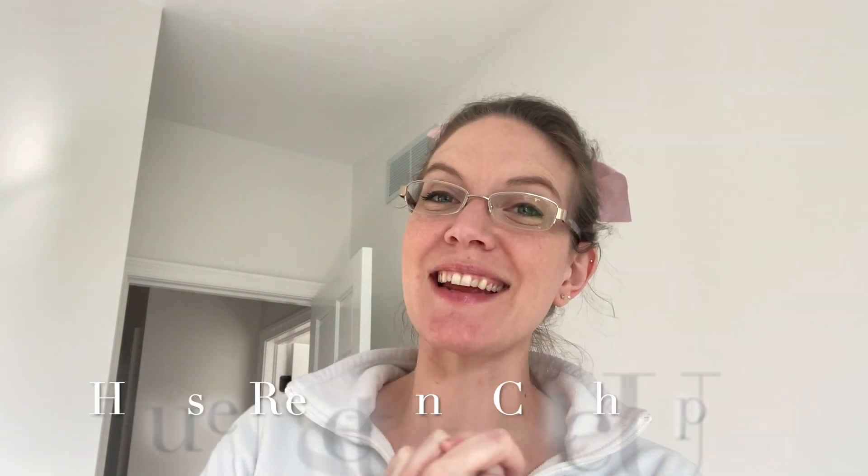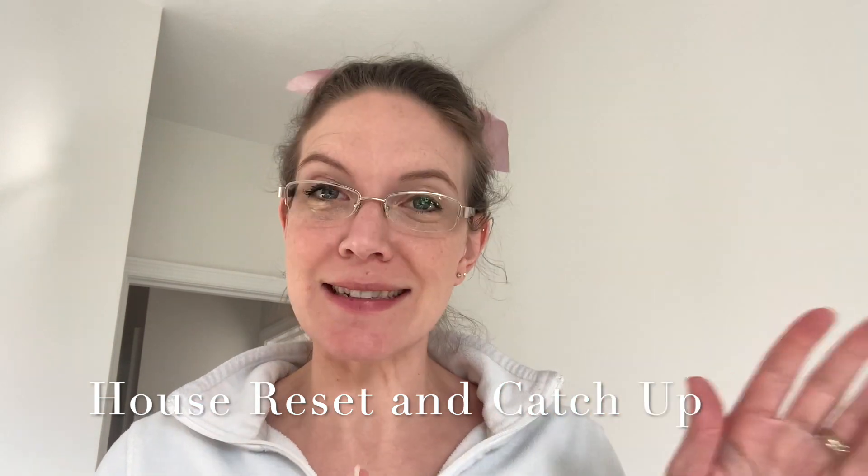Welcome back to my channel, everybody. In today's video, I've got a lot of things that I need to catch up on. I feel like Thanksgiving and moving — it's been chaos. Trying to regroup and recenter a little bit. So if you have things to do around your house, come join me.